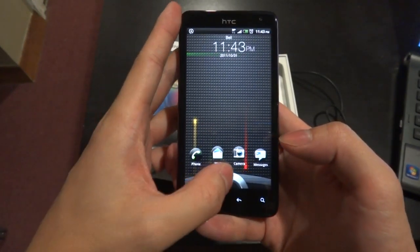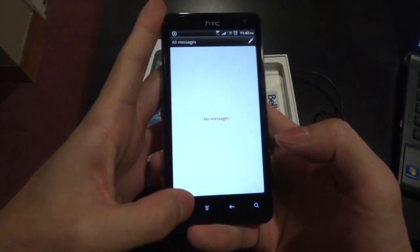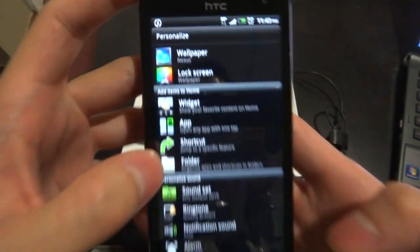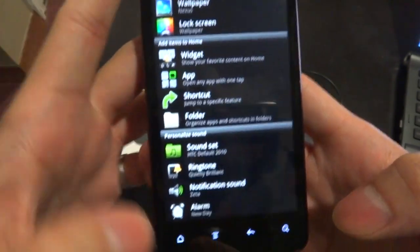For example, you can unlock directly to one of the applications — let's go to messages. Everything is customizable; that's one of Android's strengths. You can customize the lock screen, the home screen, wallpaper, your launcher, and everything else.